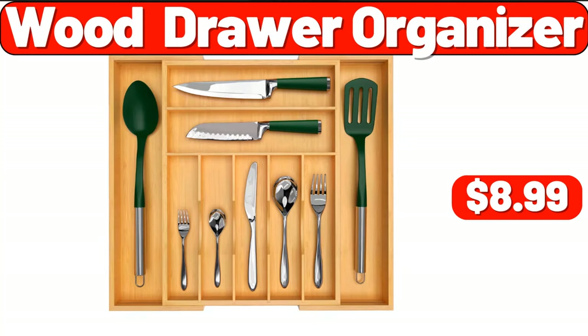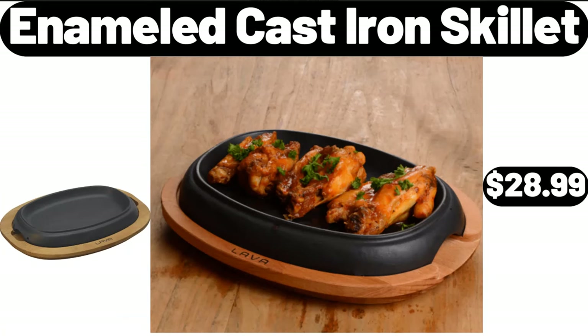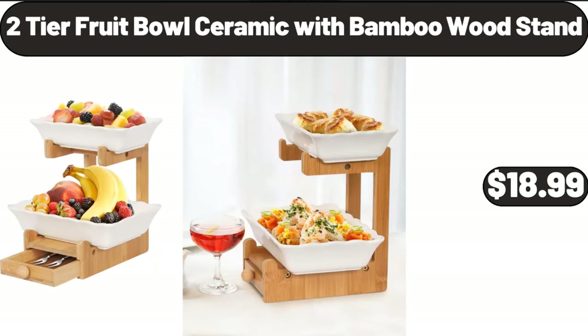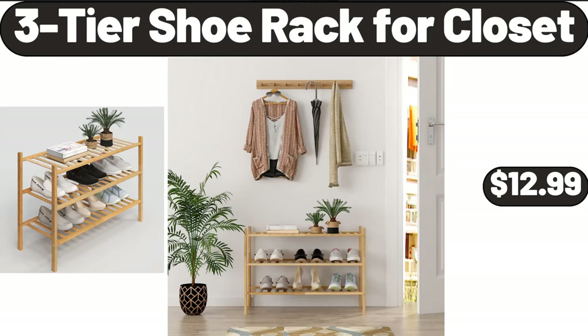Wood drawer organizer, $8.99. Enameled cast iron skillet, $28.99. Six-pack 100% cotton kitchen towel set, $7.99. Two-tier fruit bowl ceramic with bamboo wood stand, $18.99. Three-tier shoe rack for closet, $12.99.